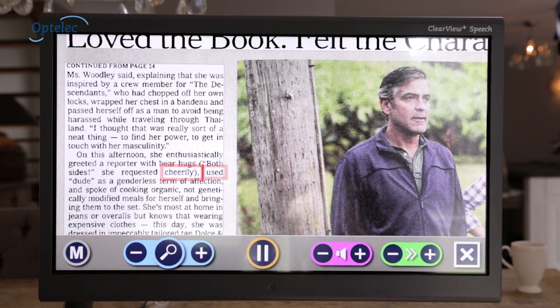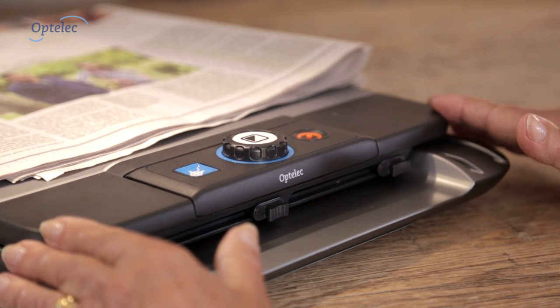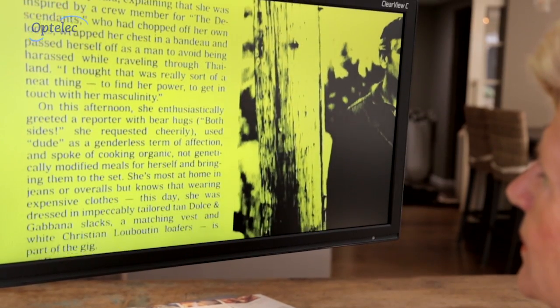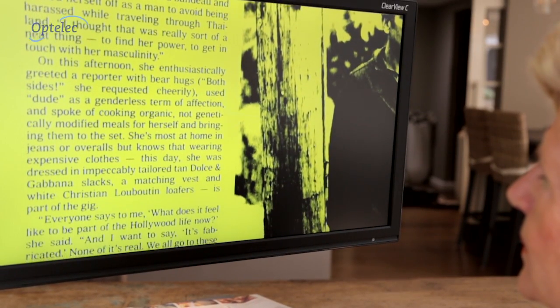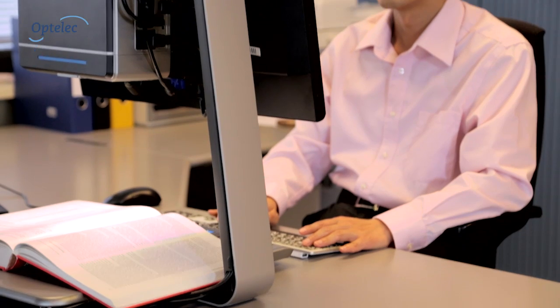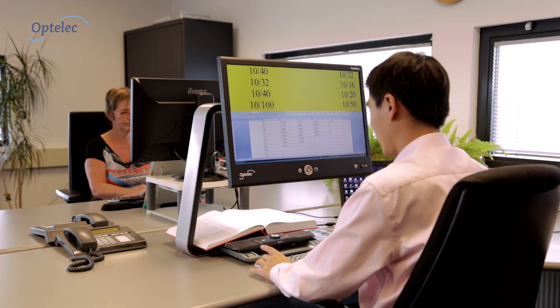The Optelec Clearview C is designed to make reading so much easier. It offers sharp, high contrast images which can be magnified to a more comfortable size. Built from high quality materials, the unique design integrates a sturdy c-shaped arm to provide you with more working space than ever before.